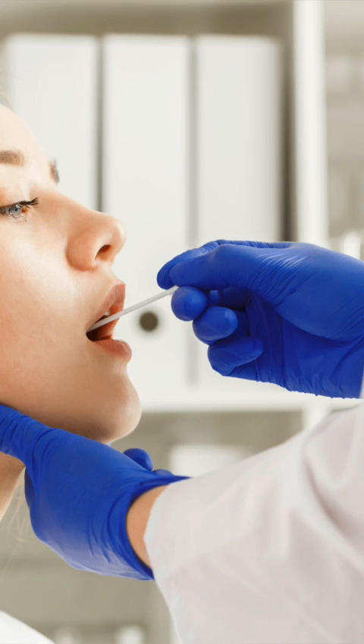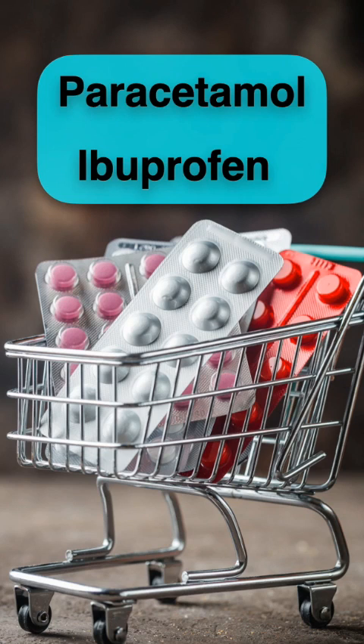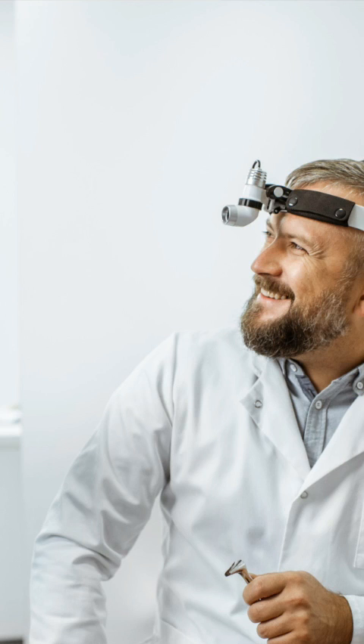To confirm it, we take a sample from the throat to do a rapid strep test. If it's positive, you should start taking antibiotics. So don't assume every time you have a sore throat that it is caused by bacteria. You can take paracetamol and ibuprofen to help the pain, and consult your doctor if you don't get better in two days.